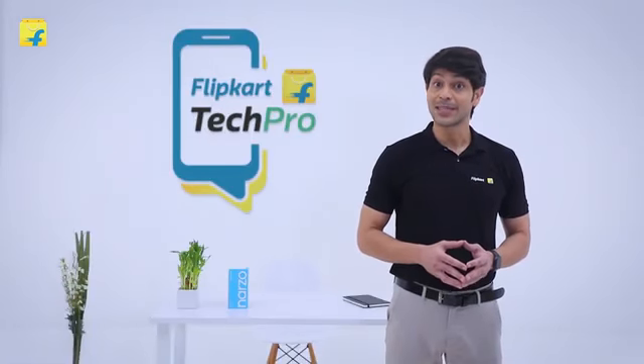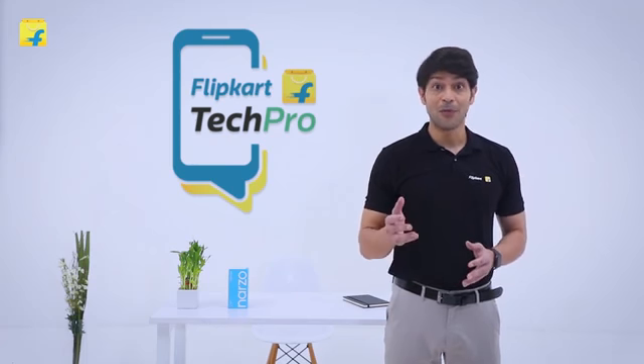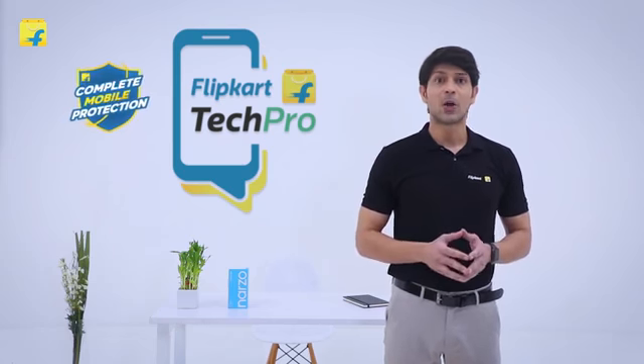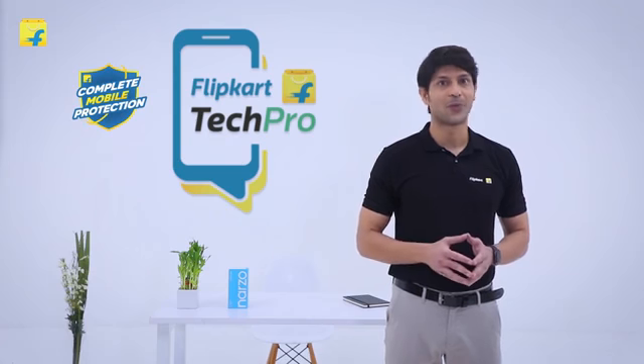Here is a tip for your next smartphone purchase on Flipkart. Make sure that you check out Flipkart offerings like product exchange and no cost EMI to make your purchase more affordable. Also, check out complete mobile protection to secure your phone from any physical or software damages.